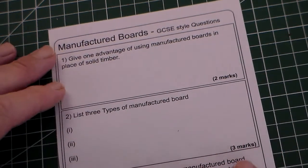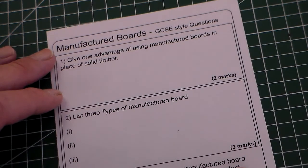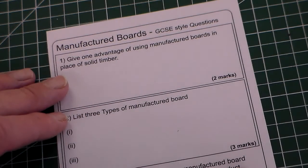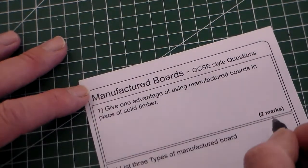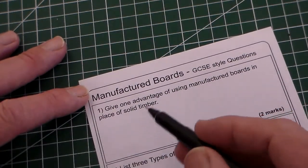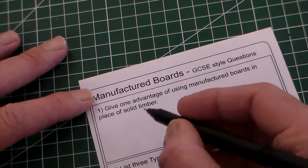Hello, and today we're going to look at this learning review for manufactured boards. These are GCSE style questions for manufactured boards. Question one, two marks: give one advantage of using manufactured boards in place of solid timber.